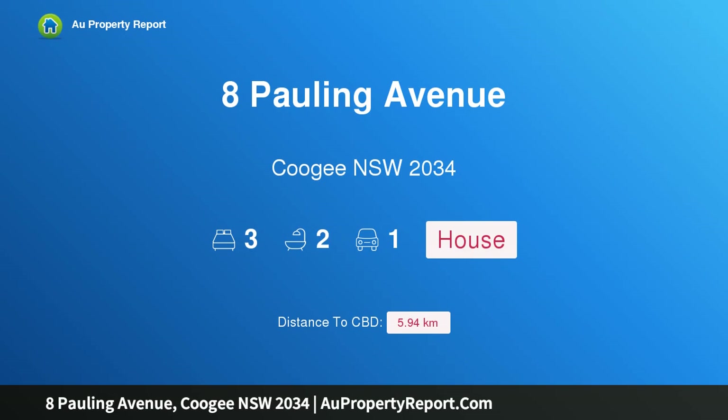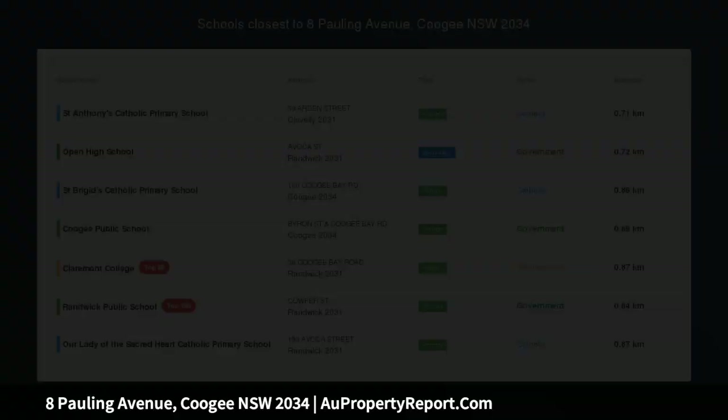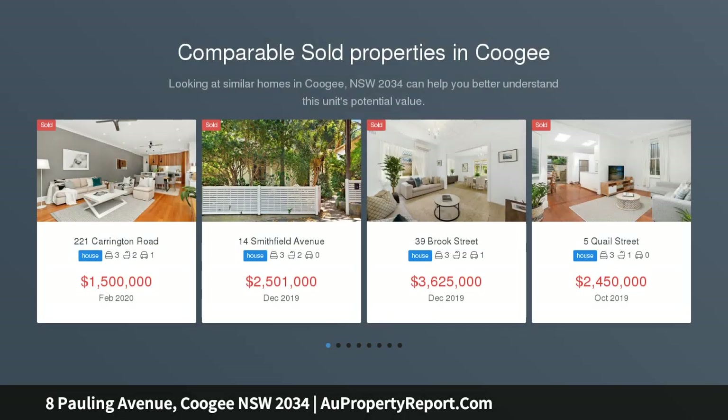Hi, I am glad to introduce Property 8 Pauling Avenue, Coogee NSW 2034 — a family semi in a leafy pocket of North Coogee, walk to Clovelly Village and Gordons Bay.